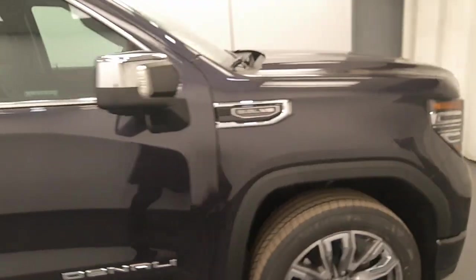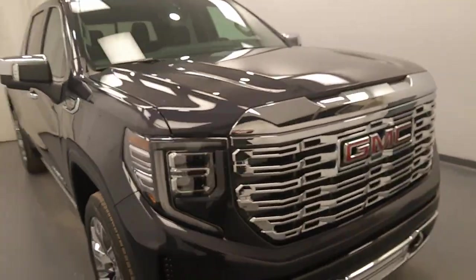Once again, we're viewing stock number 243714 on a 2023 GMC Sierra Denali.